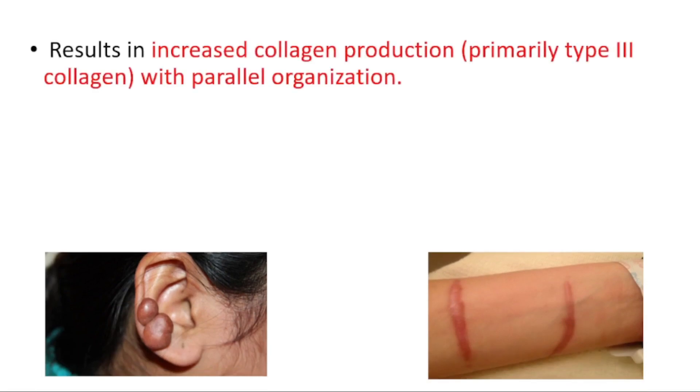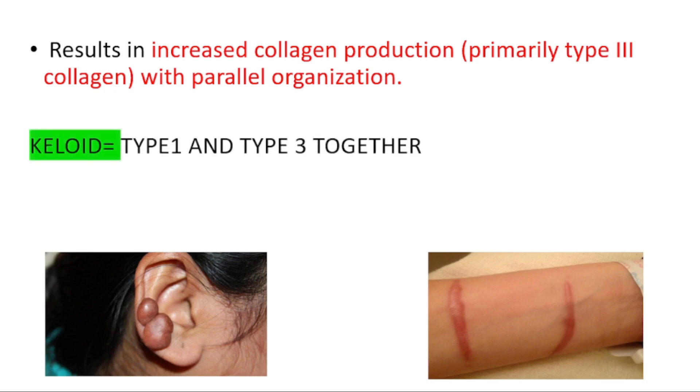They result because of increased collagen production, primarily type 3 collagen. In keloid, we have type 1 and type 3 collagen production together.